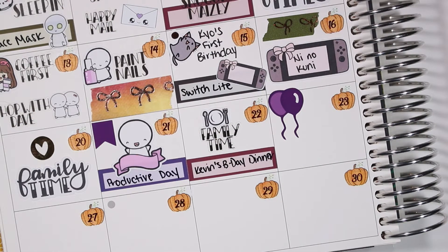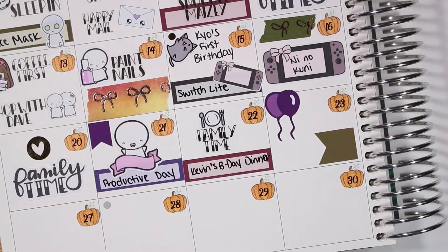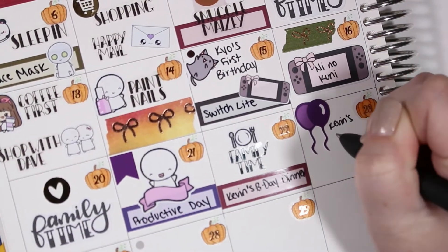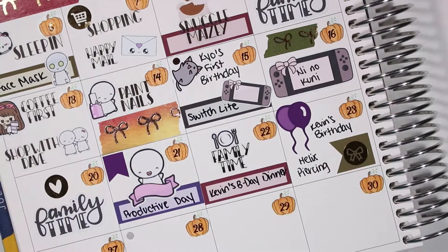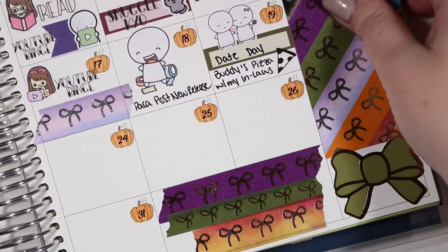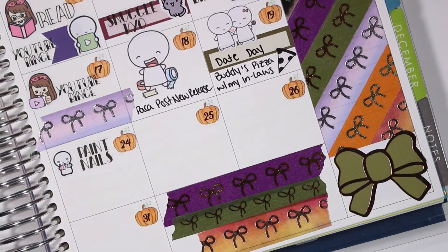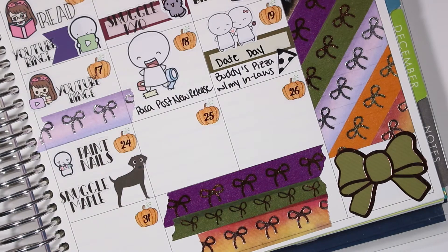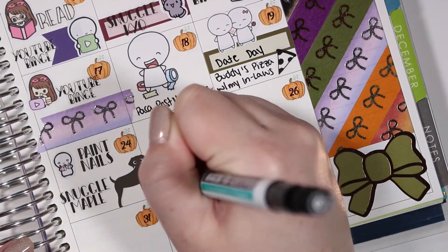On the twenty-second we had my brother-in-law's birthday dinner, marked with a family time script from Kinsey's Creations. On the twenty-third it was his actual birthday so I used balloons from Scribble Prints Co. to mark that, and then a bow sticker from Scribble Prints Co. to mark that I got my helix piercing that day. On the twenty-fourth I painted my nails again — the nail polish emote is from the Coffee Monsters Co. — and then I had some maple snuggles, with the dog sticker from Planning Made Easy.